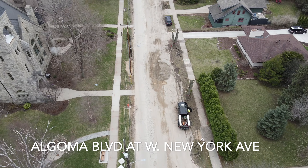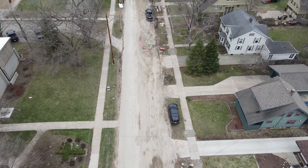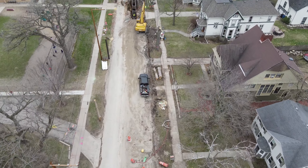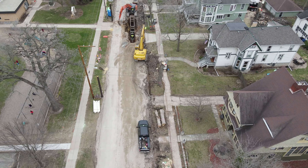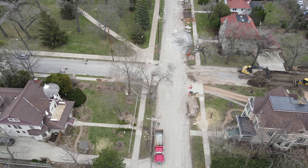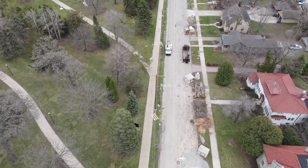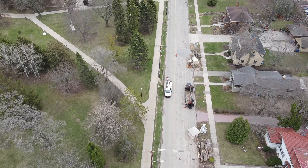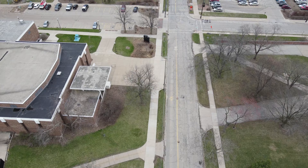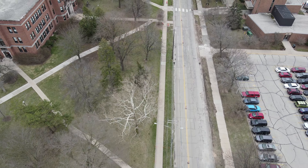We'll flip around here and show you Algoma Boulevard at West New York — they're doing another crew's work down there. As this heads toward Vine Avenue, they have a pretty heavy amount of construction going on in specific sections. Here's the Vine Avenue section — you can see on Vine that road is also a bit ripped up, and as we continue toward Woodland Ave it's still traversable but closed off as they're reconstructing this road.